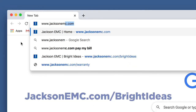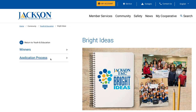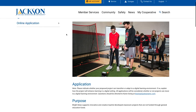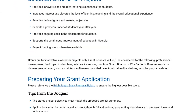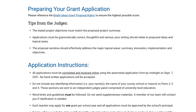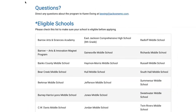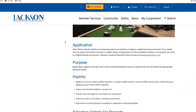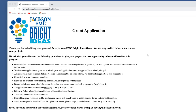First, we'll go to jacksonemc.com/brightideas. Click Application Process. If you scroll down, you will see eligibility, criteria, preparing your grant application, tips from the judges, instructions, and the list of eligible schools. Scroll back up and click on the online application. The application will pop up and we're ready to begin.